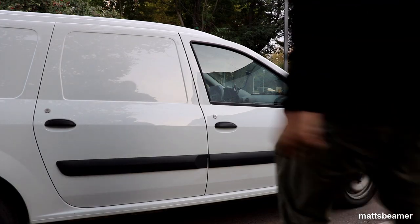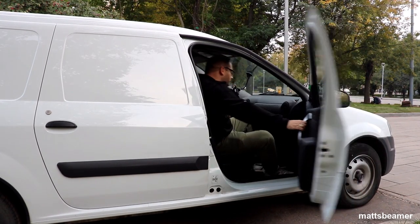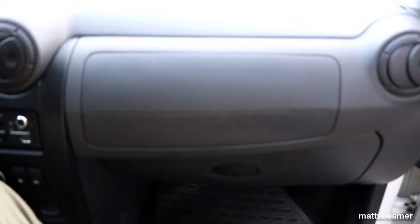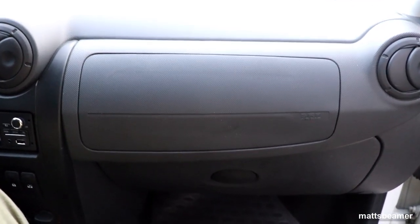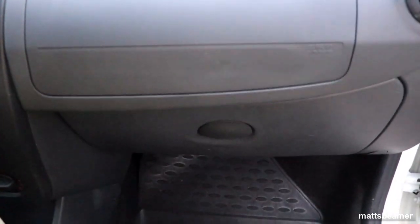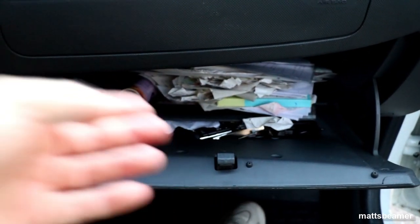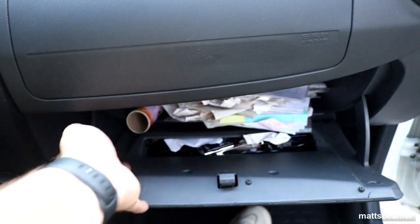The passenger also gets a roof grab handle. Moving to the passenger side — the passenger's door has exactly the same functions as the driver's. The passenger also gets an airbag, and just below that is a glove box made from cheap plastic. Inside the glove box there is a light, and at the very back there is an OBD2 port for diagnosing your vehicle.